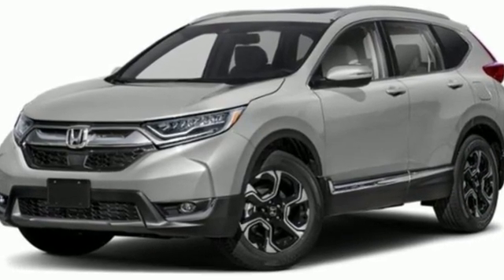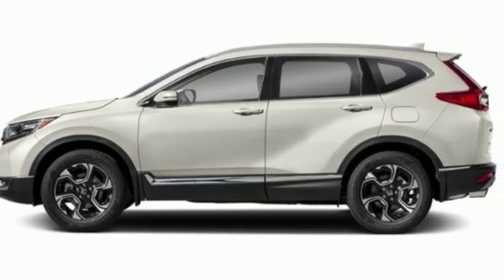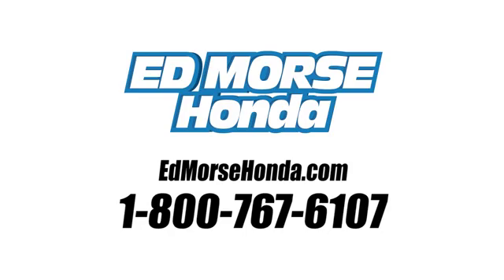It's a Honda, so longevity comes standard. See what it can do for you when you take it for a test drive. Call us today at 1-800-767-6107. For value and for service, it's Edmars.